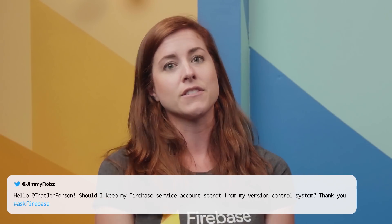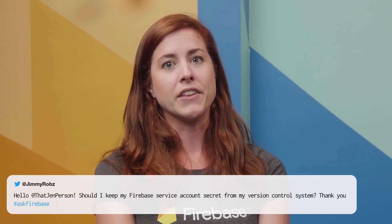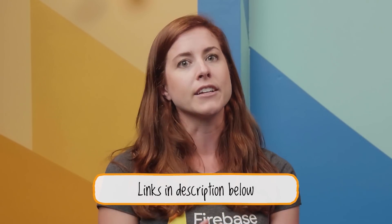Luckily, you can use environmental variables and functions.config to hide that information. There was a great question on Stack Overflow that showcased exactly how to do this for anyone who's not familiar, and I'll link to that as well. Our next question comes from dchadportwine, who wants to know: how should I use Firebase environment configuration to store secret API keys that Cloud Functions for Firebase will use for JWT authentication?